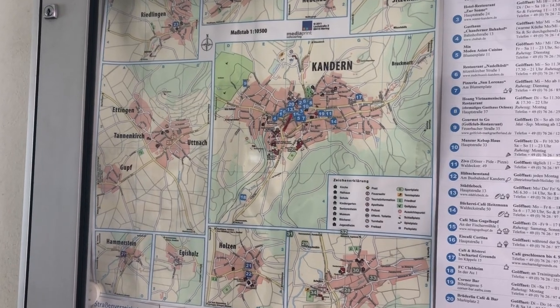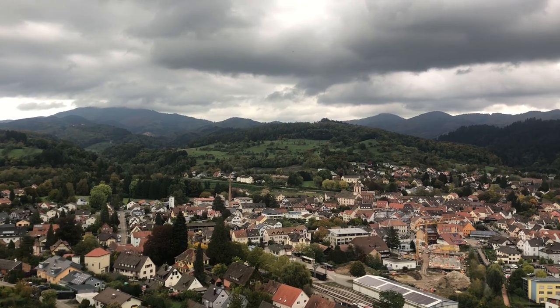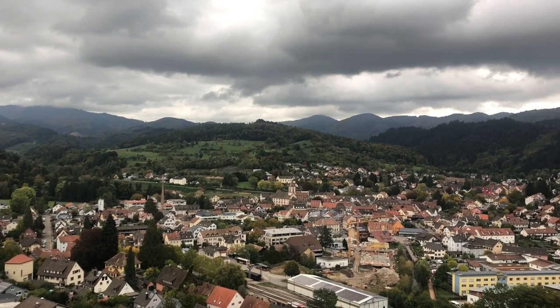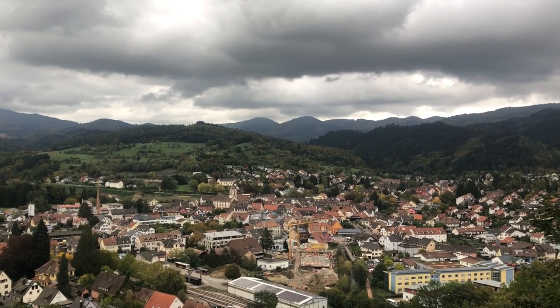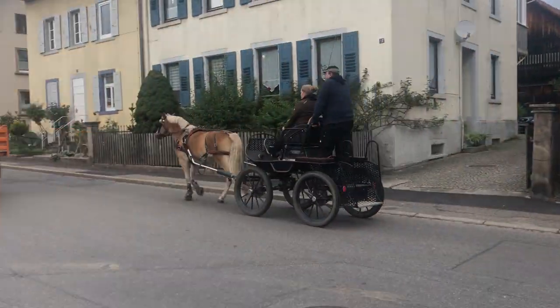Well, there you go — that's Kondern. I hope you had a great time exploring Germany and learned something new. Most of all, I hope you want to come and visit, because it's a beautiful country and this video only got to show you so much. Stay tuned for next time when I can show you the vineyards and the churches and tell you more about the history of Germany.